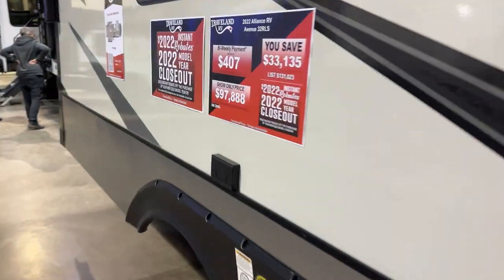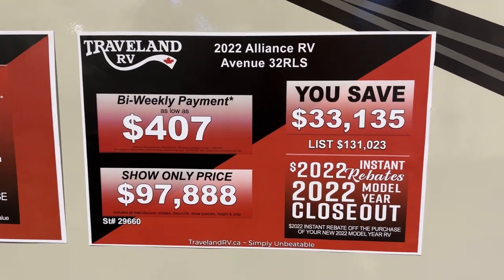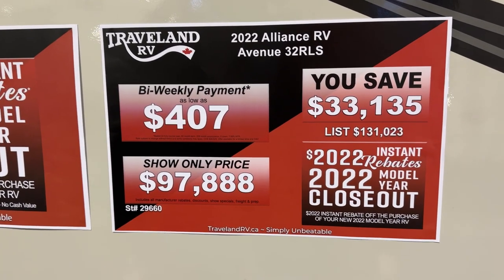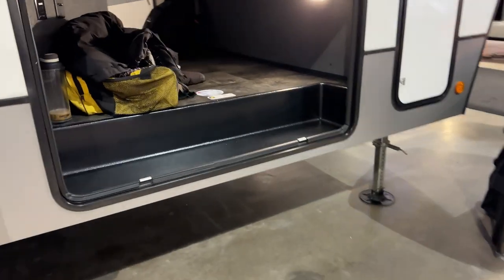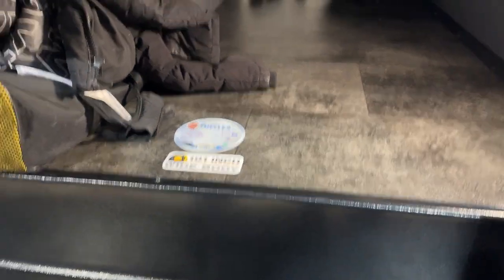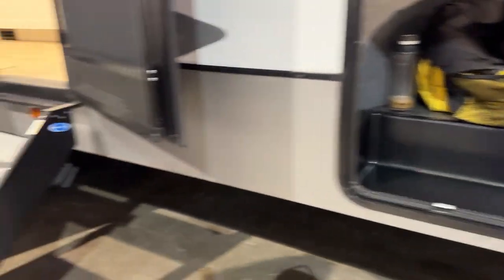This is the Alliance Avenue 32 RLS — Will and Jen's unit that they're selling. These are Canadian prices, so that's just how we roll up here. We're always looking first at the pass-through storage. The Alliance is also 101-inch wide body construction with a tough flex roof, though you don't get the drop frame. Let's check out the interior because this is what Alliance does so well — those interiors are really nice.